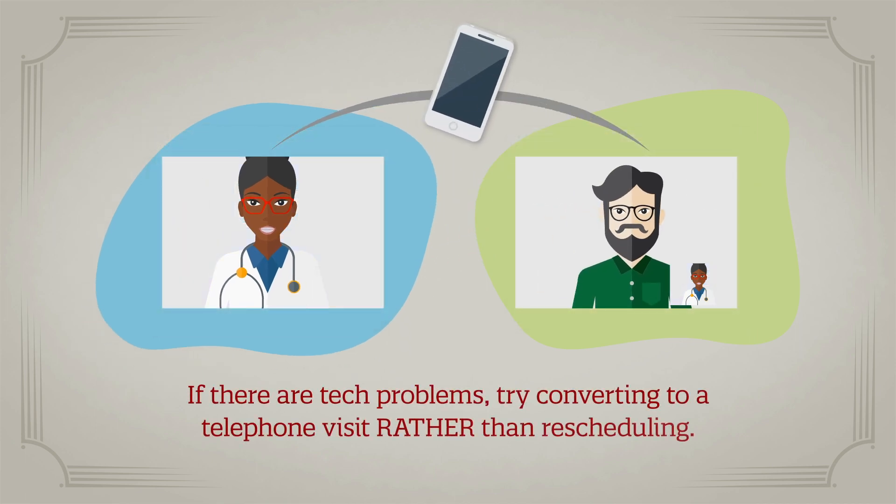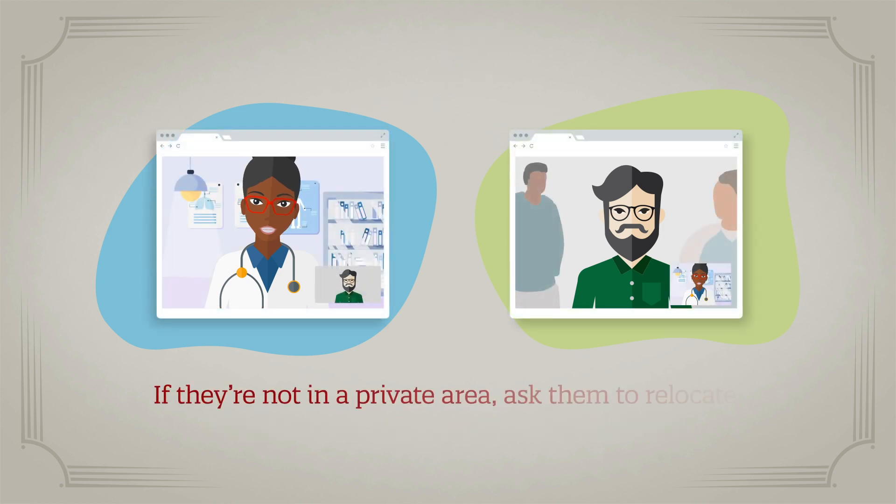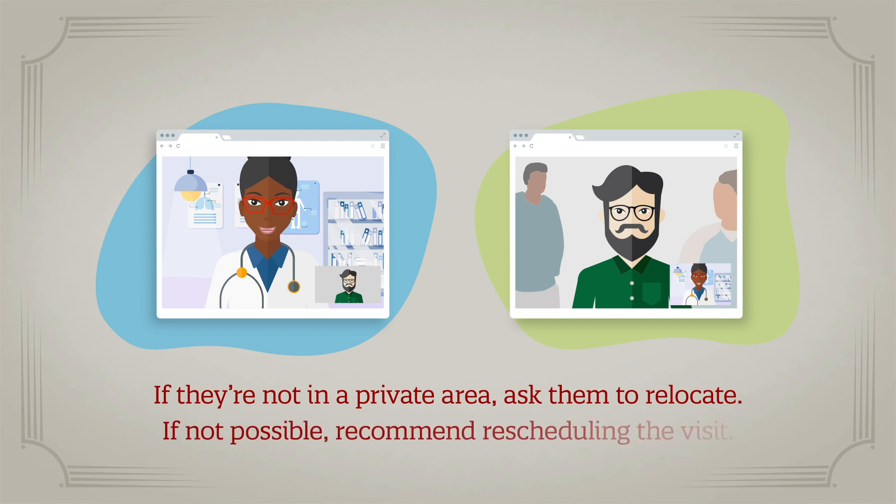try converting to a telephone visit rather than rescheduling. If the patient is not in a private area, ask them to relocate. If this isn't possible, recommend rescheduling the visit to ensure the patient's privacy.